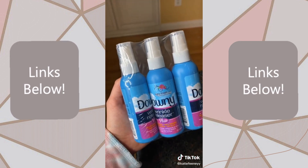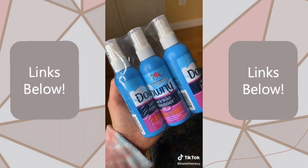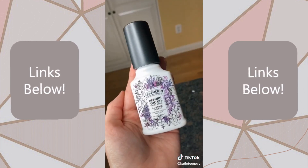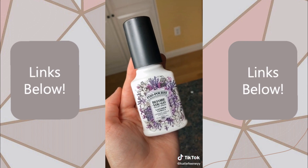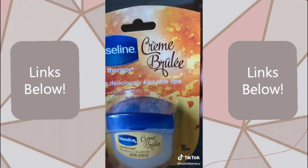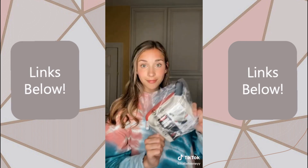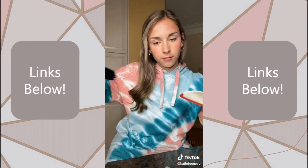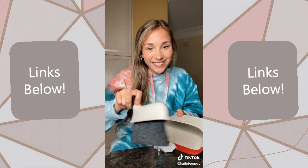One of my biggest pet peeves are wrinkles on my clothes, so these are definitely going to come in handy, especially if I'm on vacation. We all know how awkward it is when you're at someone's house — well, this is the solution. Mini Vaseline for kissable lips. And lastly, a mini dustpan — but this will actually be good for cleaning small spaces.